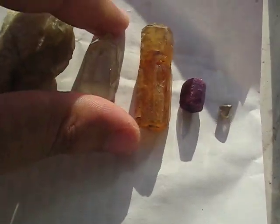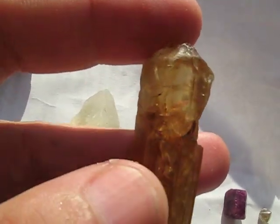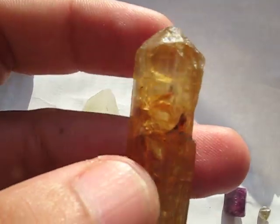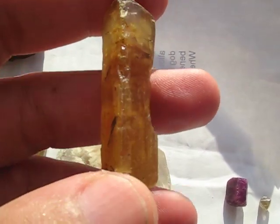And then number 8 is topaz — in this case, the yellow Imperial Topaz variety.